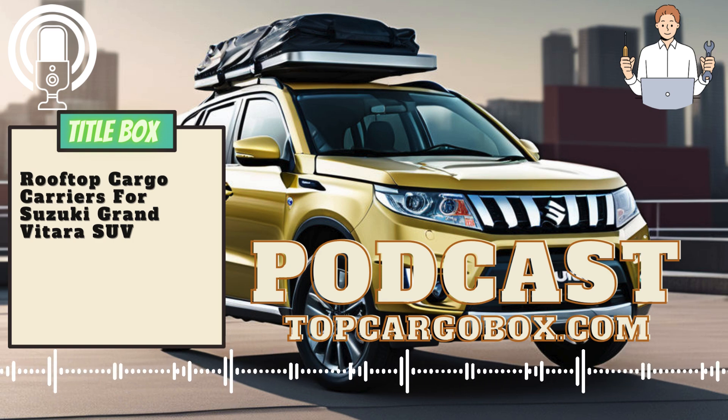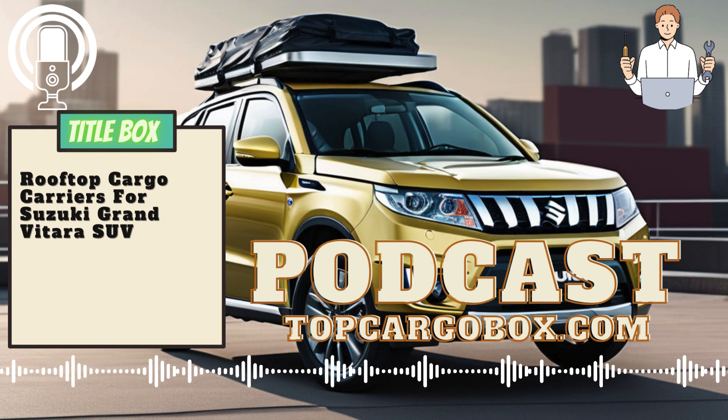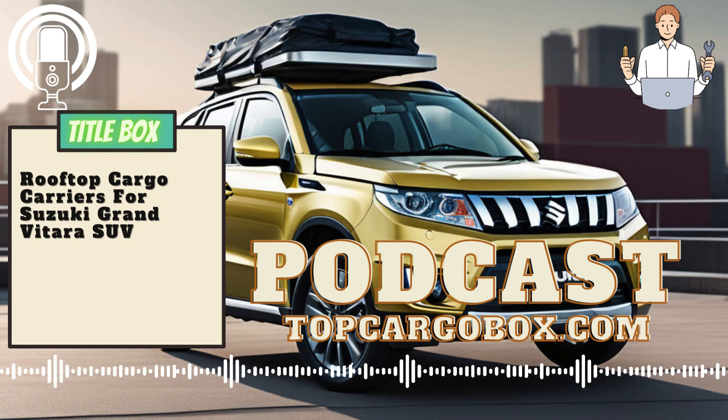Additionally, a rooftop cargo carrier helps to keep the interior of your vehicle clean and organized. By storing larger items on the roof, you can avoid cluttering the inside of the SUV and create a more comfortable environment for passengers. This is particularly important for longer journeys where space and comfort are key factors in an enjoyable travel experience.